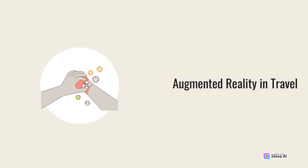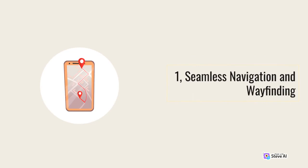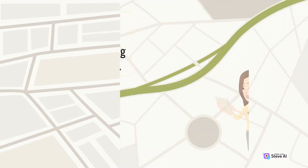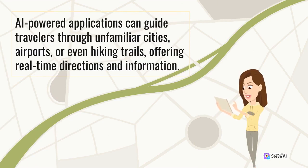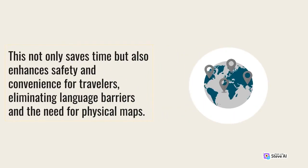1. Seamless Navigation and Wayfinding. One of the most practical applications of AR in Travel is its ability to provide seamless navigation and wayfinding. AI-powered applications can guide travelers through unfamiliar cities, airports, or even hiking trails, offering real-time directions and information. Users can simply point their smartphones at the environment and receive augmentations, such as arrows, maps, or digital signs, guiding them to their desired destination. This not only saves time but also enhances safety and convenience for travelers, eliminating language barriers and the need for physical maps.